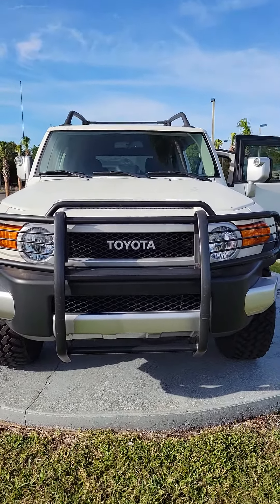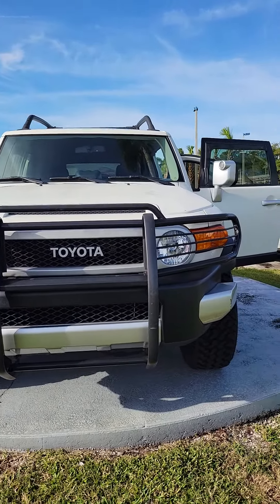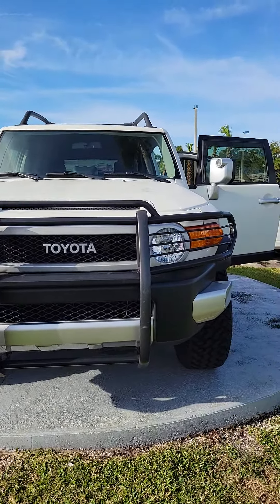Hello, my name is Maurizio Ricciardo. This is the 2011 Toyota FJ Cruiser — a very beautiful vehicle.